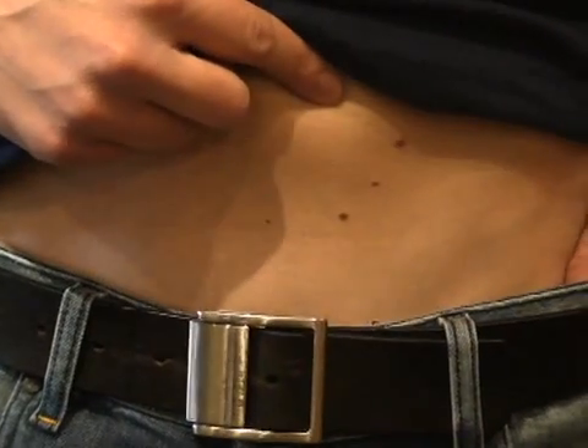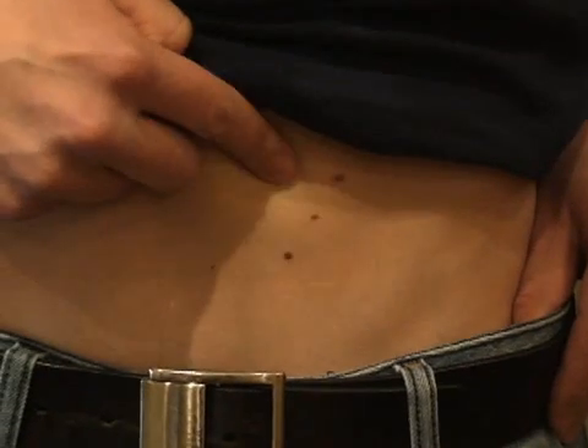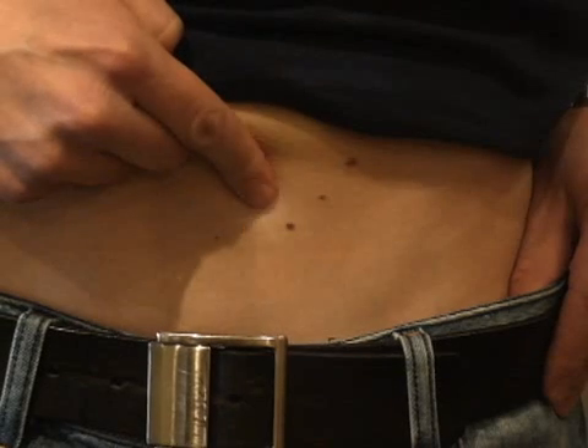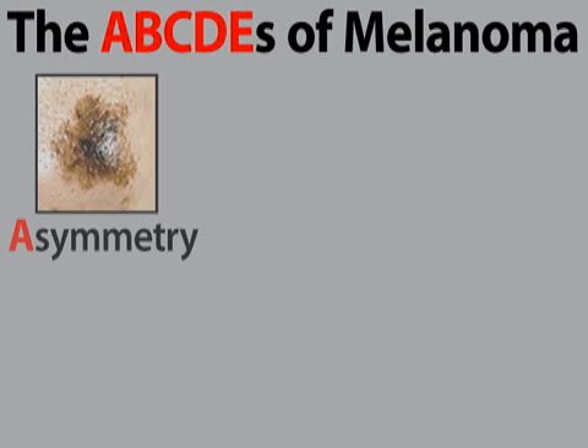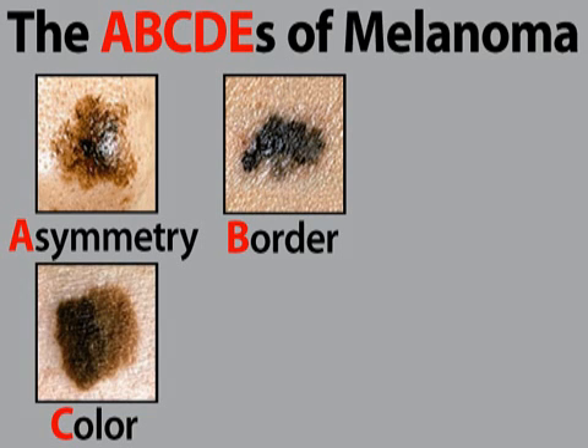ABCDE is an acronym that stands for the five warning signs of melanoma. When examining a mole, be aware that any of these aspects can be indicative of melanoma. A stands for an asymmetrical or oddly shaped mole. B is for a mole with uneven borders. C stands for color — a variety of colors within a mole is a warning signal.